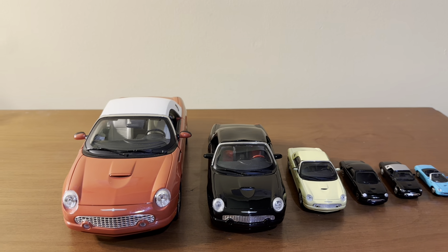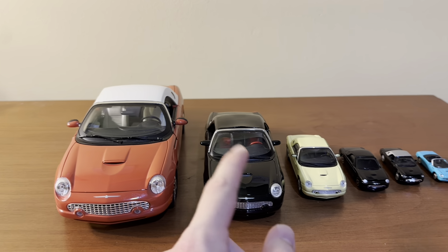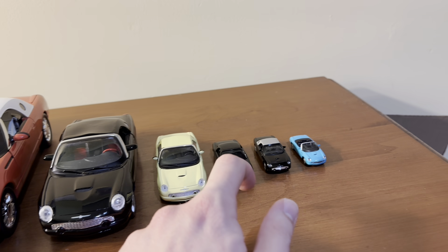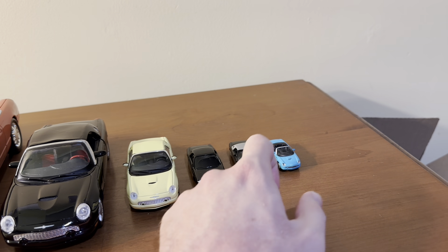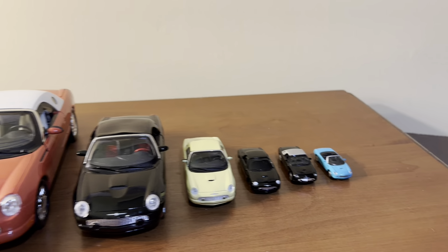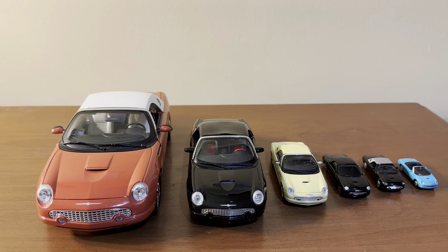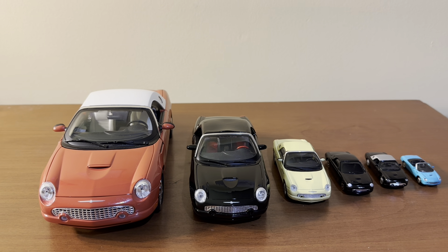So from large to small, here we have 1:18 scale, 1:24 scale, 1:43 scale, 1:64 scale, 1:72 scale, and 1:87 scale. Again, these are not the only six scales you'll see in terms of the various model car scales that are out there.